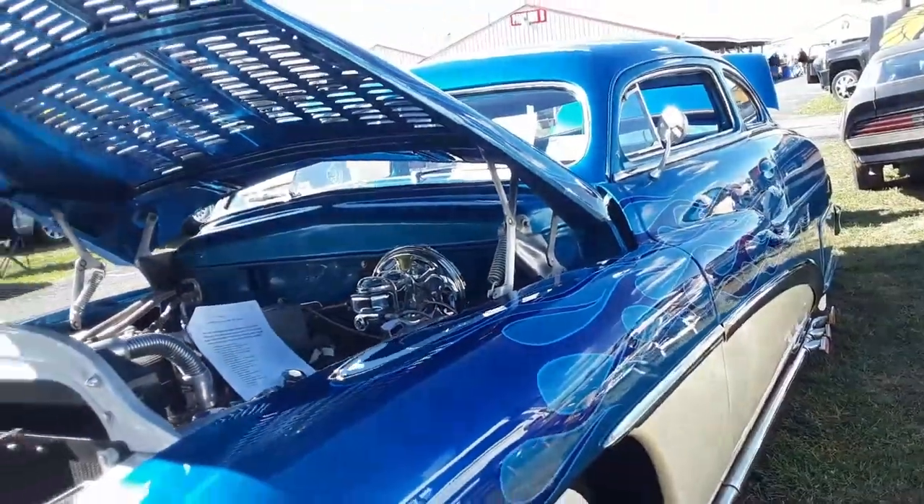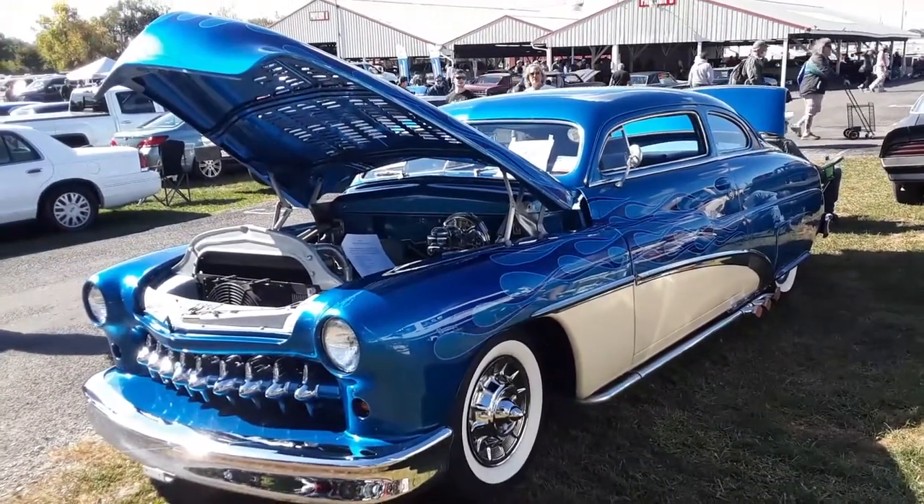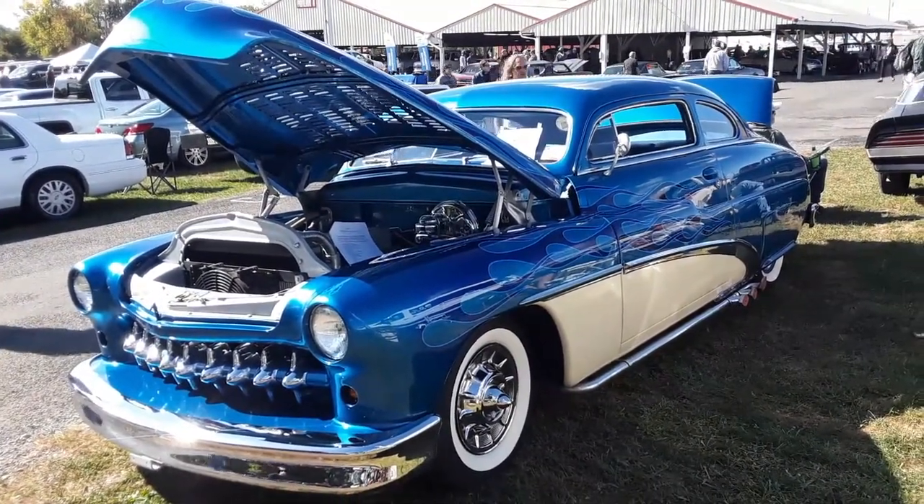That is a beautiful, beautiful car. Again, a '49 Merc lead sled for $64,900.